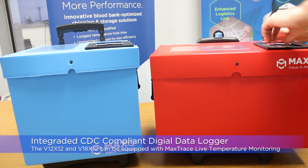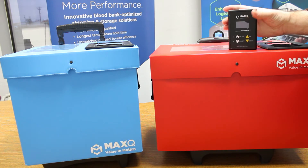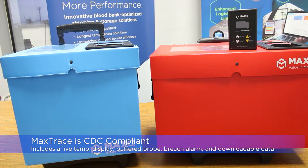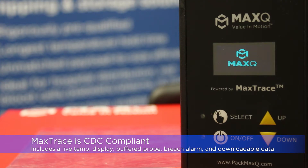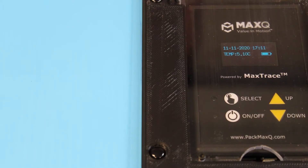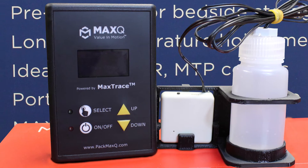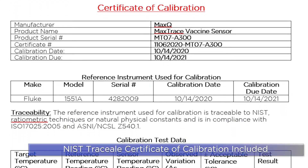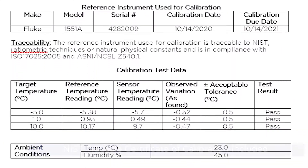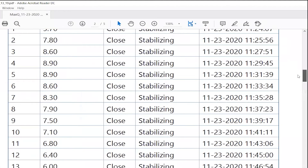The V12X12 and the V18X12 sizes can be equipped with our MaxTrace temperature monitoring system. The onboard, CDC-compliant MaxTrace Alpha temperature monitoring system provides a live digital display of the temperature inside the cooler, a buffer temperature probe that continuously monitors temperature, a certificate of calibration testing, and an option to access and download temperature data after use.